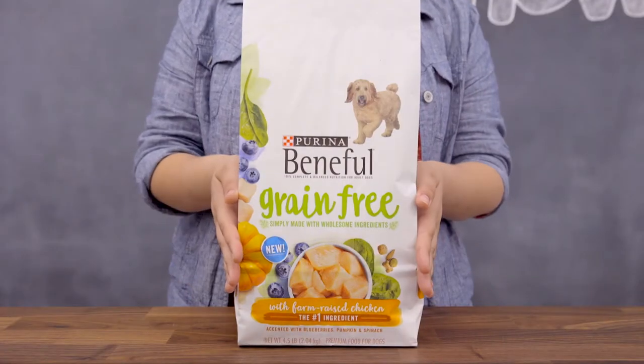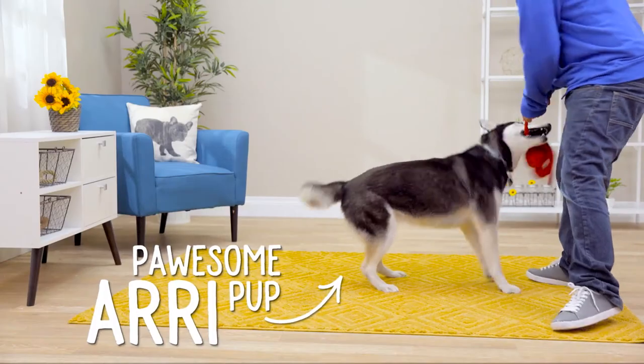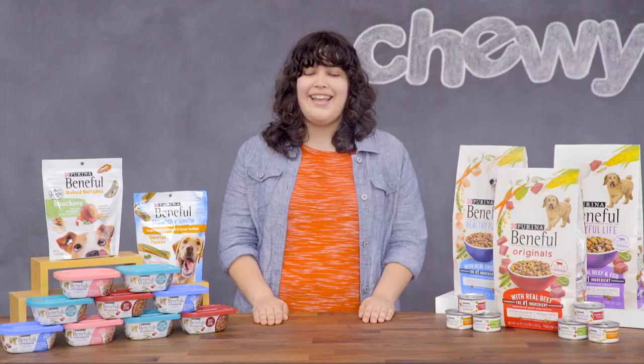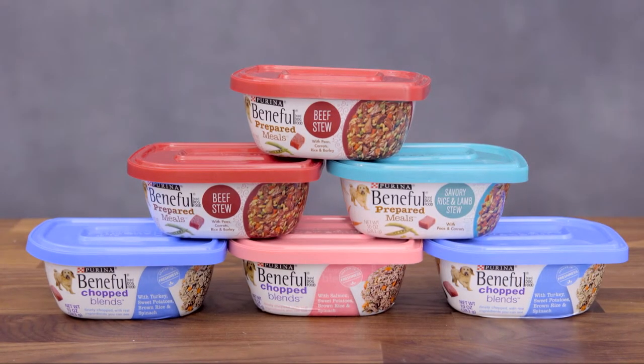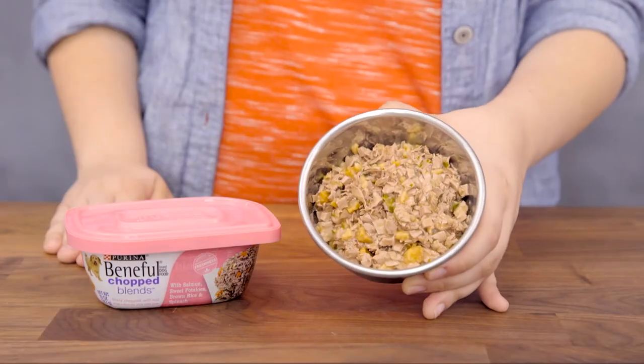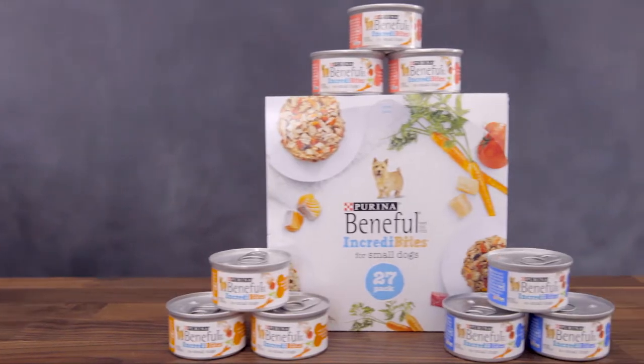Beneful even has a simply made grain-free recipe that offers lots of nutrition and flavor without fillers. If your dog loves wet food, check out Beneful's prepared meals, medleys, chopped blends, simple goodness, and Incredibytes.